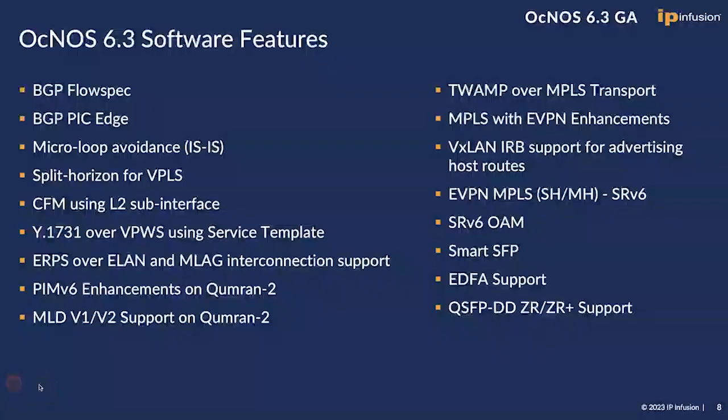Aknas 6.3 is feature-rich. Some highlights on the software features include BGP FlowSpec for security and BGP PIC Edge for edge routing. We have hardened our carrier Ethernet feature set with more robust CFM, Y.1731, and ERPS.